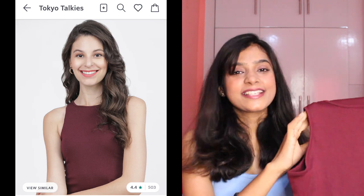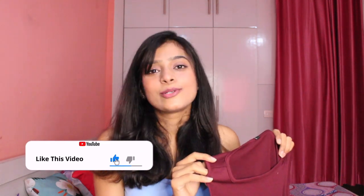Next is a top that was a total steal deal for me. This is from Tokyo Talkies and I was skeptical before buying it. When I tell you the price, you'll be shocked. The color is maroon and it's very trendy. The only thing that didn't work for me is the size — I bought according to the size chart. I usually buy small or medium but the chart said large, which was too big, so I've put in an exchange request. Otherwise, the price is just ₹194 — a top under ₹200! And it's not bad quality at all; it's very good soft cotton.